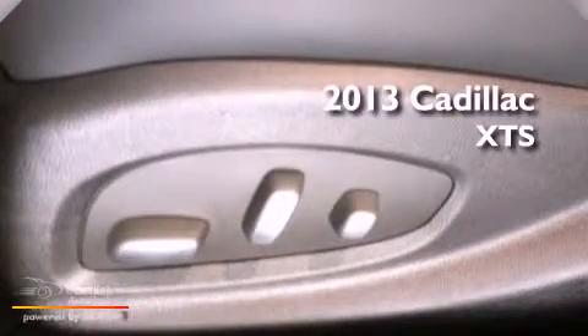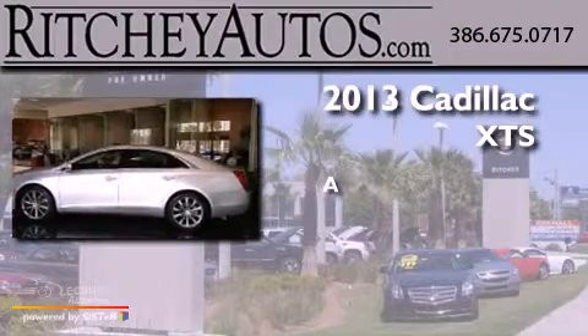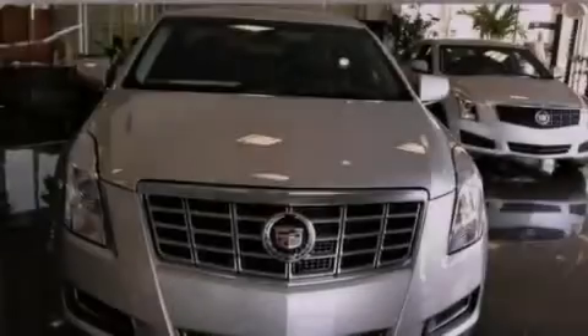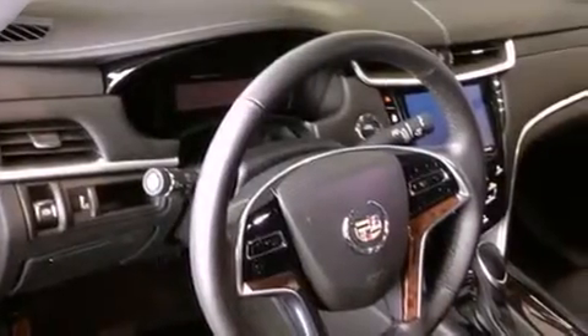This is a brand new 2013. Features include a navigation system, a remote start feature, a low tire pressure indicator, and traction control and stability control systems.